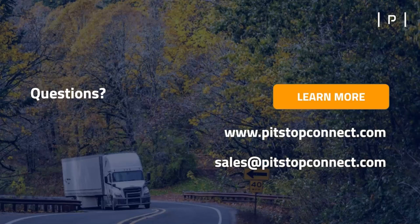That is all the time we have for questions today. Thank you, everybody, for joining us. Our contact information is on the screen. My information is gianni@pitstopconnect.com. Thank you for joining us and have a great day.